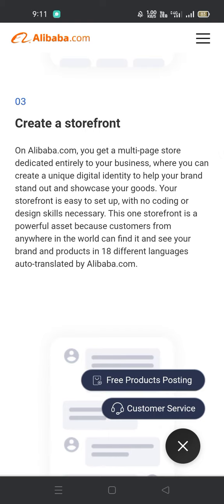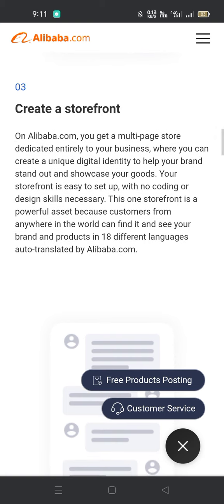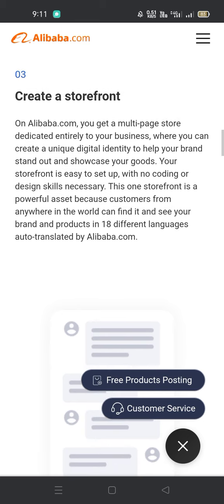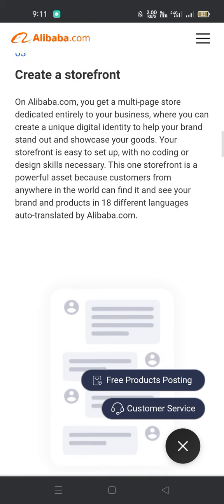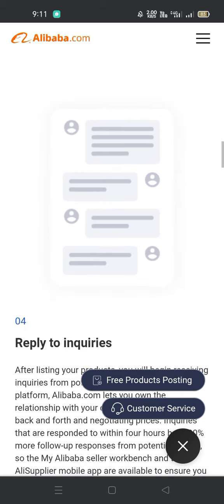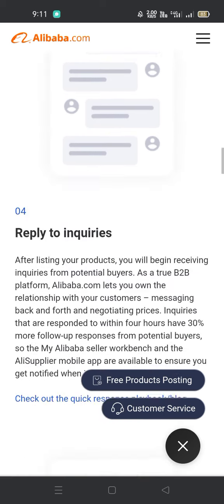Create a storefront. On Alibaba.com you get a multi-page store dedicated entirely to your business, where you can create a unique digital identity to help your brand stand out and showcase your goods. Your storefront is easy to set up with no coding or design skills necessary. This storefront is a powerful asset because customers from anywhere in the world can find it and see your brand and products in 18 different languages, auto-translated by Alibaba.com.